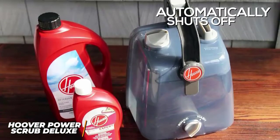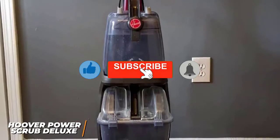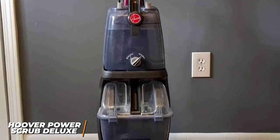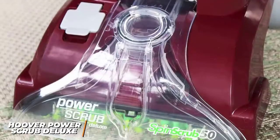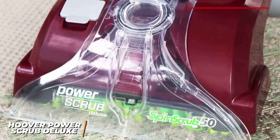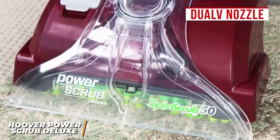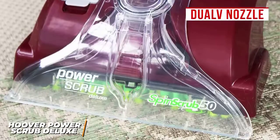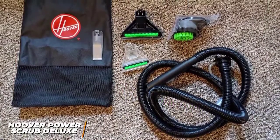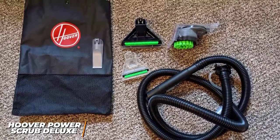The water tank can be prone to leaking at times. It has easily accessible controls with a washing mode for cleaning carpets and a rinse mode that doesn't dispense soap. It utilizes 360-degree brushes that scrub fibers from every angle and a dual V nozzle that delivers strong, even suction. Although pretreatment is required for particularly stubborn stains, it comes with a stair tool, upholstery tool, crevice tool, a sample bottle of carpet cleaning solution, and an 8-foot hose extension.